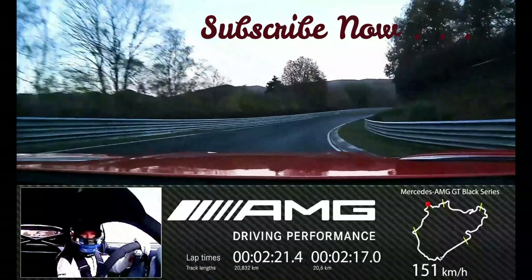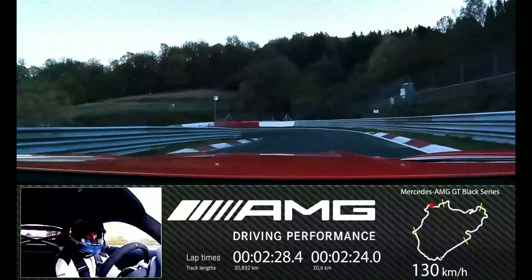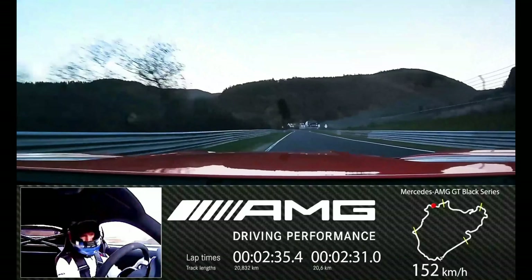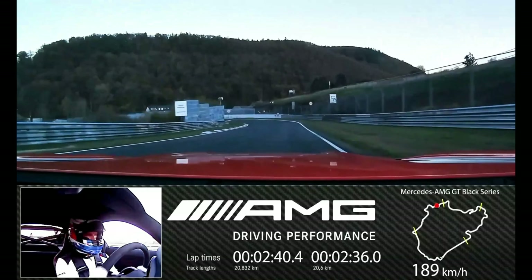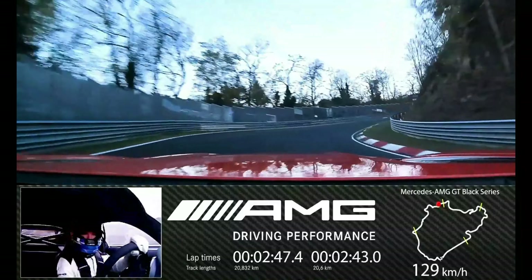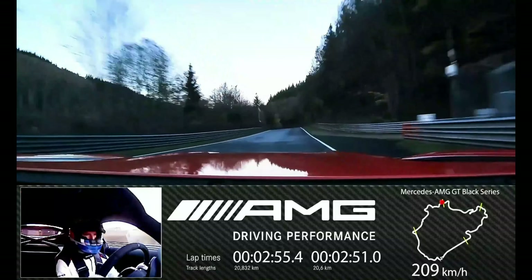Just as they were for AMG development engineer Damian Schäfer who set a new lap record with the Mercedes-AMG GT 63 S on the same day, the conditions were not quite ideal for Maro Engel either. When the GT3 professional drove through the timing gate on November 4th, 2020 at 5:02 PM, not only were 12.944 miles of green hell behind him in the dim light — he also set the fastest time at an outside temperature of 44.6 degrees Fahrenheit and 50 degrees Fahrenheit on the asphalt. In addition, some sections of the extremely demanding track were not yet totally dry.